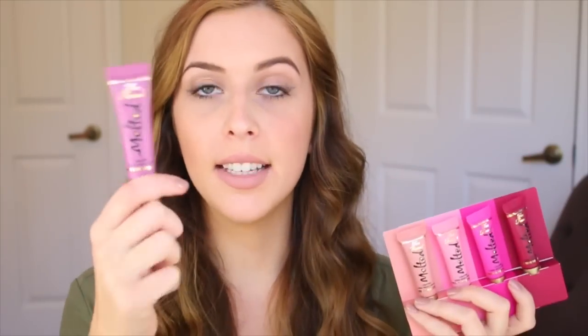I have two different types to show you. This is the full size product — it retails for $21. And then this is called Melted Kisses. They're the same product, just smaller in a holiday set, with colors from the normal line, and this retails for $25 valued at a $40 price point.